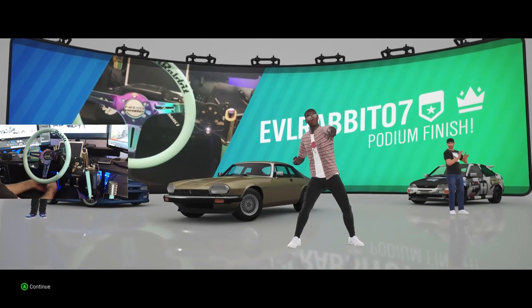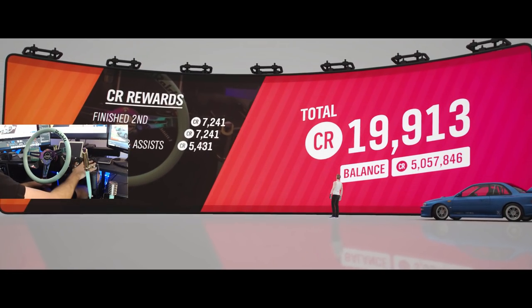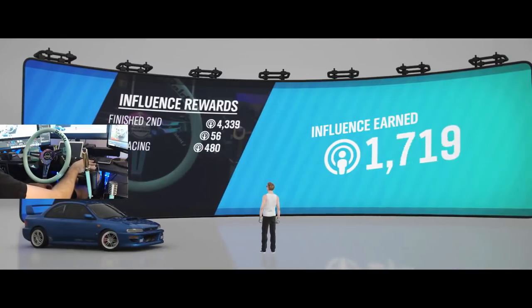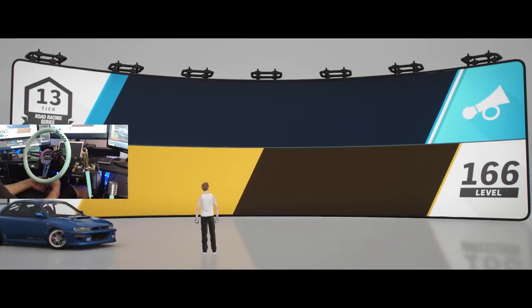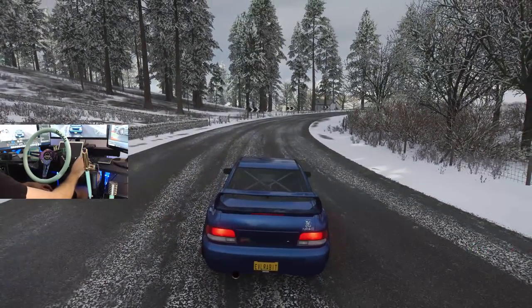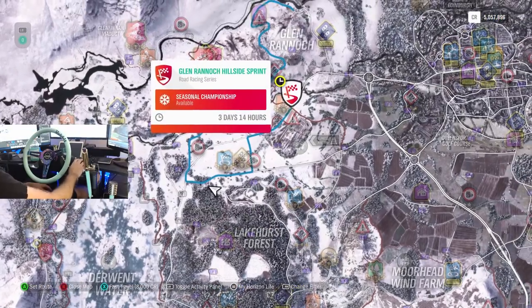We're whipping and nay-naying. The Drivatar taking that win. So we're gonna go to the final race of this winter season. Hopefully we can come out with a win. I don't know if we're gonna win the championship completely, but as long as we can win one race, we will unlock that car — which is the purpose of today. Our final event is up here.